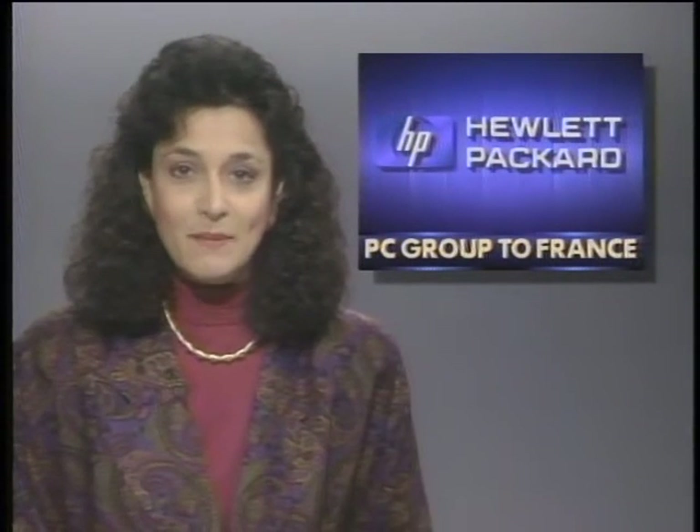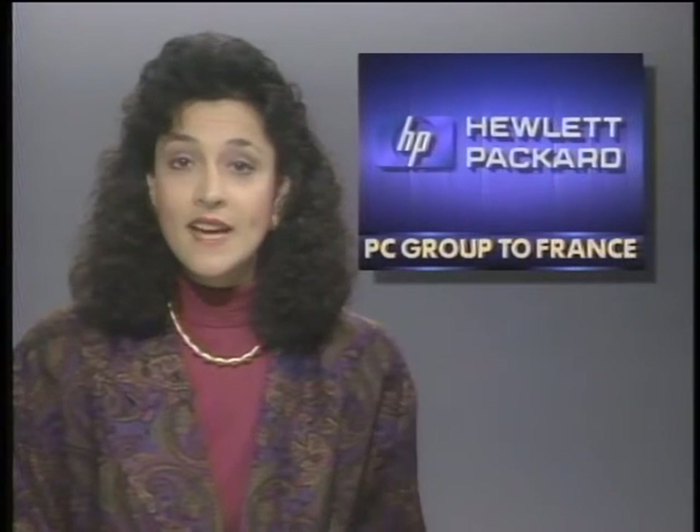Hewlett-Packard says it's relocating the headquarters of its personal computer group from California to France. More than half of the company's PC and terminal sales are generated abroad, and Europe has been its fastest-growing market. Some PC research and marketing operations will remain in the United States, and staff reductions at the Sunnyvale office are not expected.